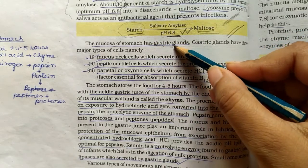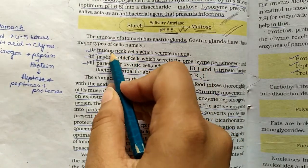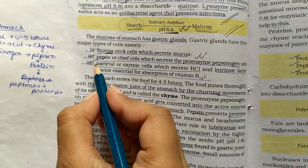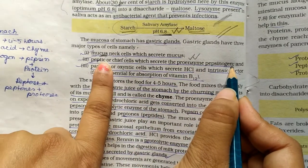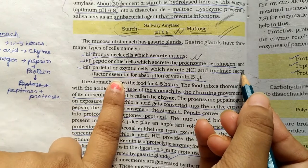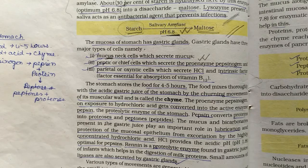The stomach has two main types of glands and three major cell types. The first cell is the mucus neck cell, which secretes mucus. The second cell is the peptic or chief cell, which secretes the pro-enzyme pepsinogen. The third cell is the parietal or oxyntic cell, which secretes HCl and the intrinsic factor essential for absorption of Vitamin B12.